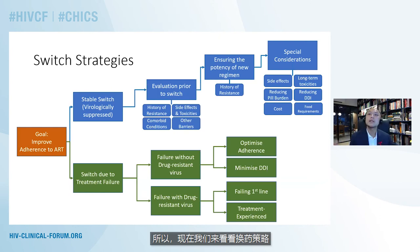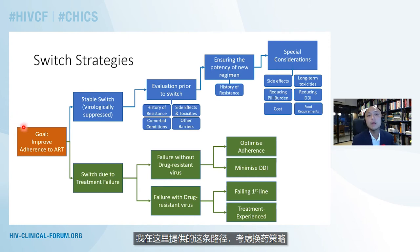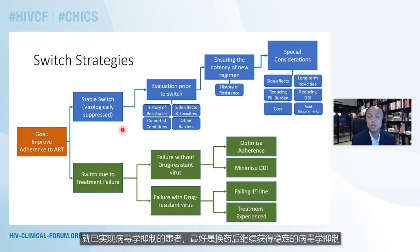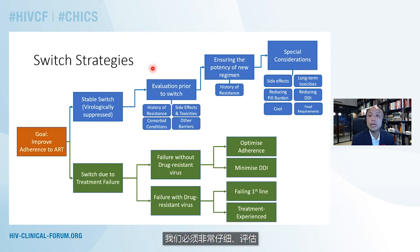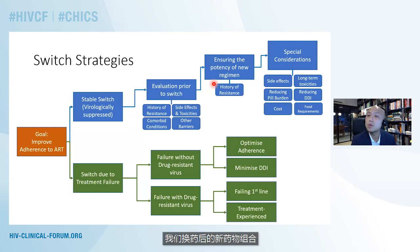Looking at switch strategies now, if our goal in switching therapy is to improve adherence, then switching can occur because of a stable switch or because of a switch due to treatment failure. A stable switch is when we switch patients who are already virologically suppressed, and before making this switch we need to carefully evaluate their history of drug resistance, side effects and toxicities of both the old and new combination, and any comorbid conditions. We need to ensure that the new combination we're switching them to is potent and effective.